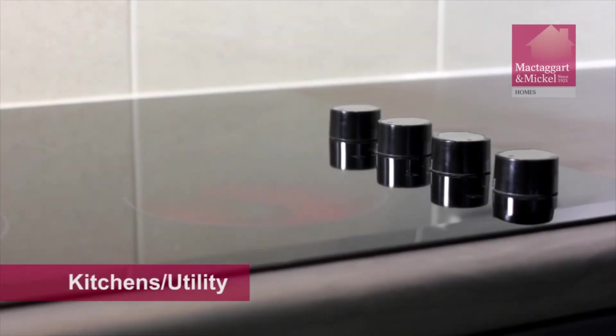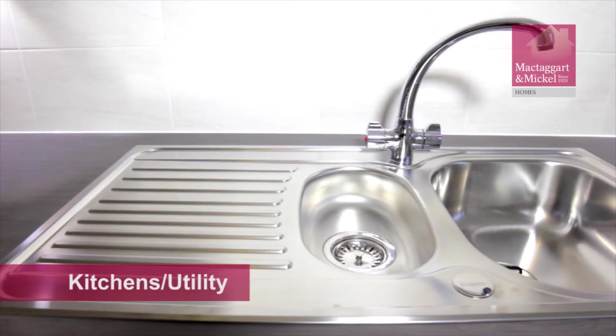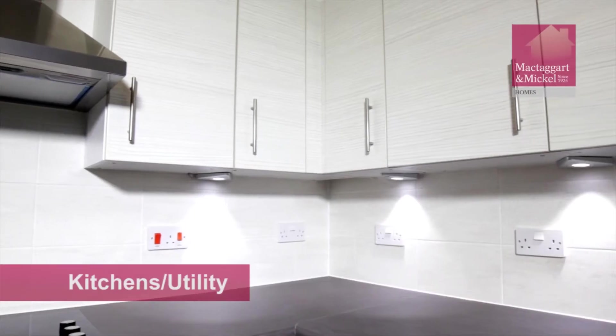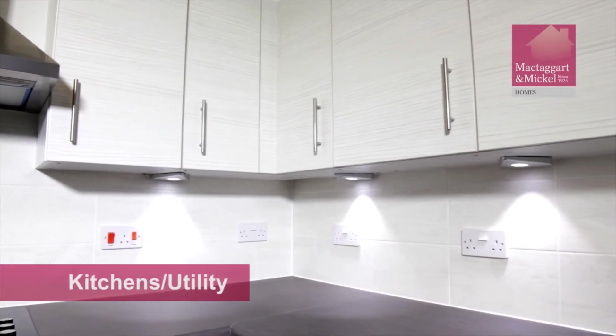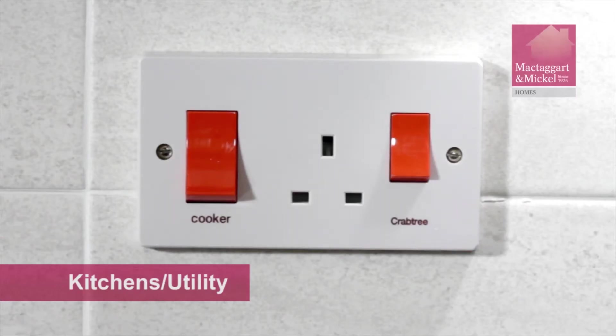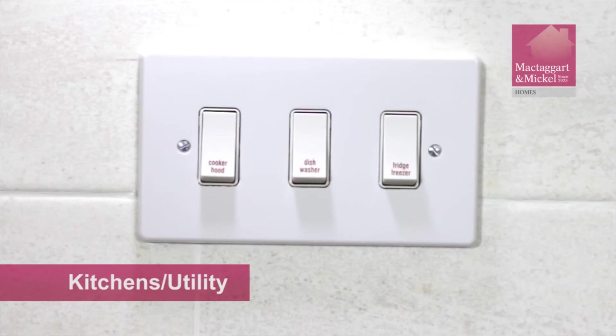The appliances fitted to your new home have a two-year warranty. Your sales consultant has registered the guarantees for your convenience. The full operating, maintenance and aftercare instructions can be found within your handover pack. There are power points located throughout the room with accompanying fused spurs. Your main appliances may have a mains-powered switch, which will be red in colour.